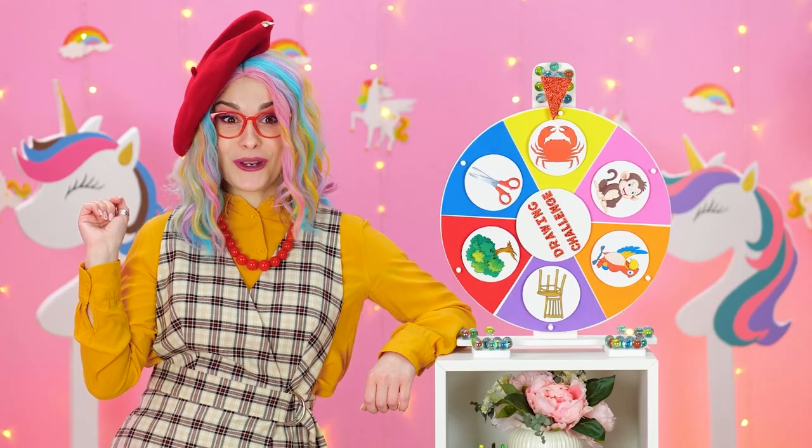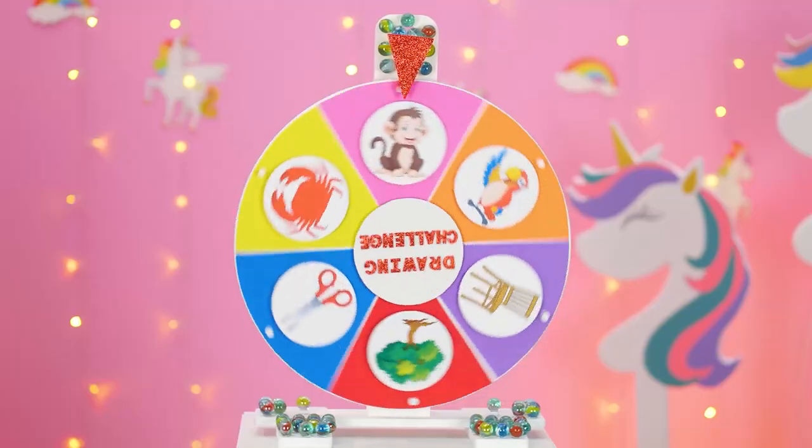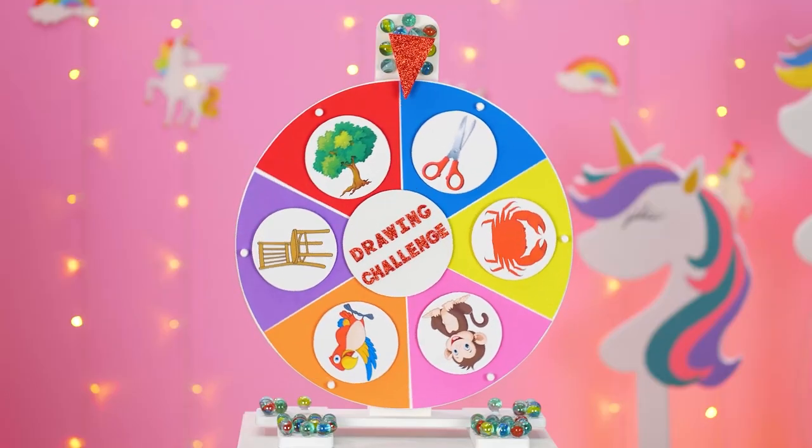Ready for a drawing challenge, class? Yeah! Let's spin the wheel! Oh, look at it go! Any scissors! This is tricky, but I'll give it a go!